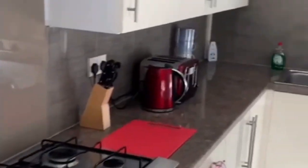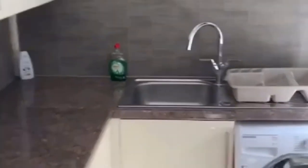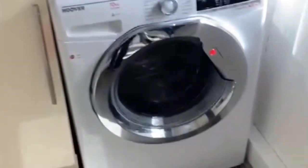We see the cooker, knife sets, toaster, storage space, dryer, sink and boiler.